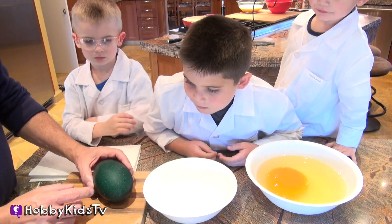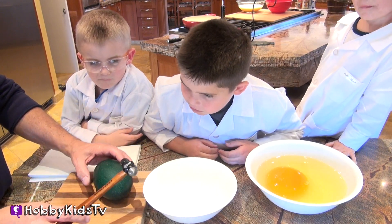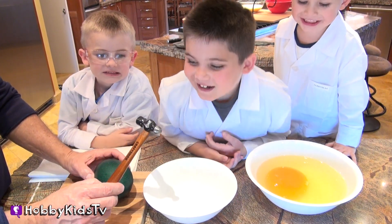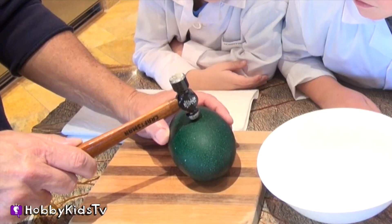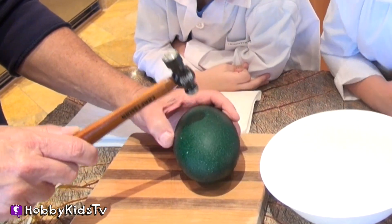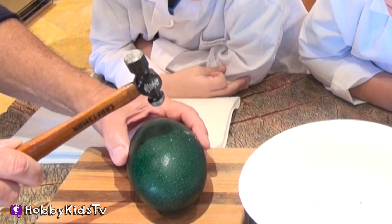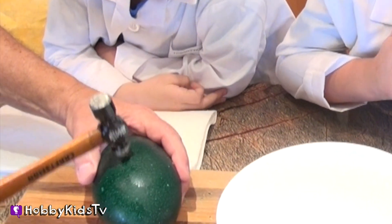We're going to try this one because it's got a thinner shell. We're going to use just a little bit of a hammer — it's called a ball-and-peen hammer. Ready? What's your favorite way to eat eggs? Hard boiled? Fried? Scrambled? Poached? Over easy? Hobby Pig and Hobby Frog like theirs scrambled. List your answer in the comments — how you like your eggs cooked.